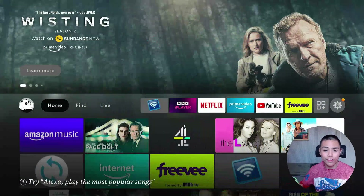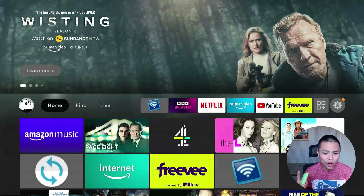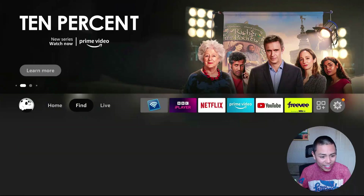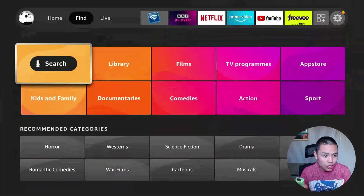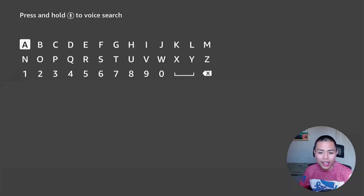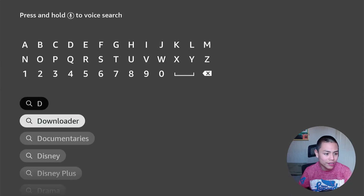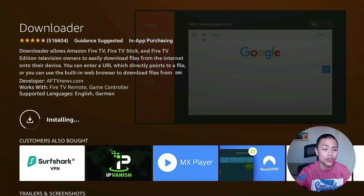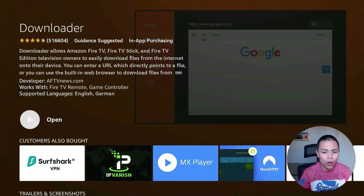The first thing we need to do on our Fire Stick is from the home screen, go to Find, then Search, and type in Downloader. You only have to put in 'D' and there it is. Just download the Downloader app via AFTV News and then open it.